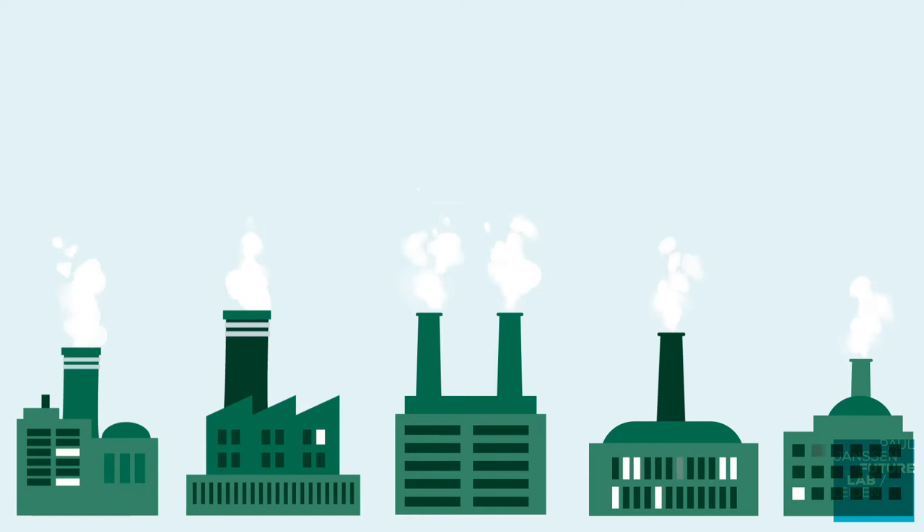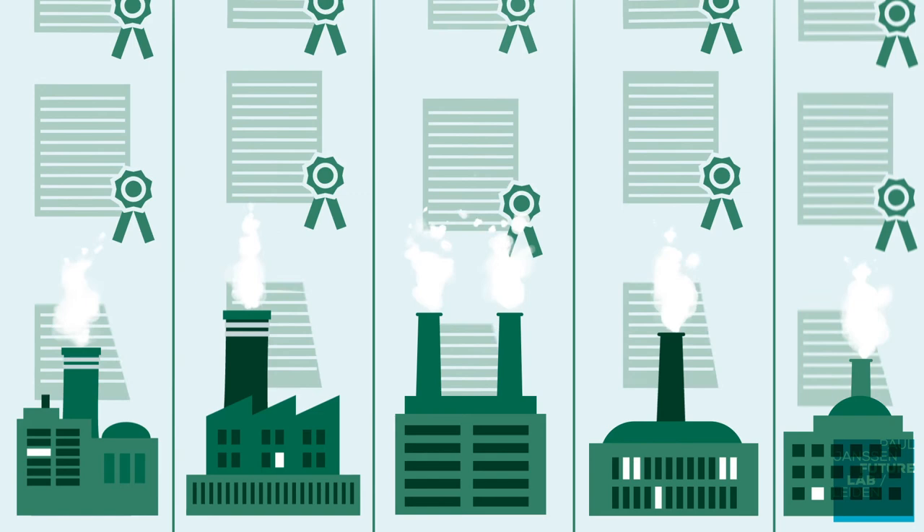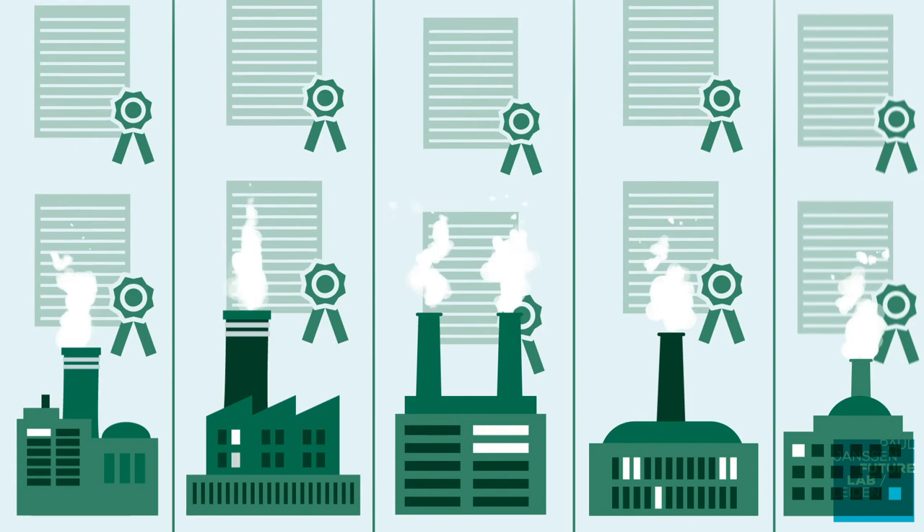During the Industrial Revolution, the economic landscape in Europe changed and several leading economies arose. European countries further developed their patent systems independently. New regulations were set in place, for example, the requirement to include a full description of the invention and the introduction of thorough examination procedures.